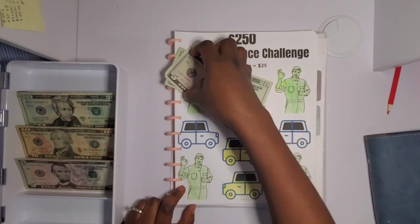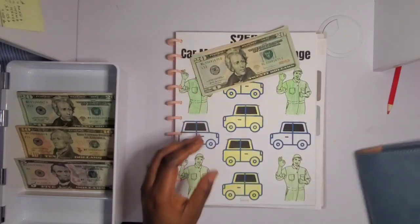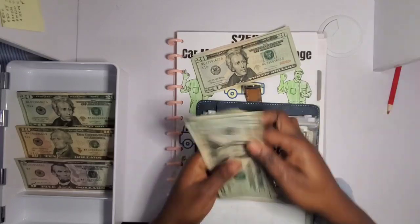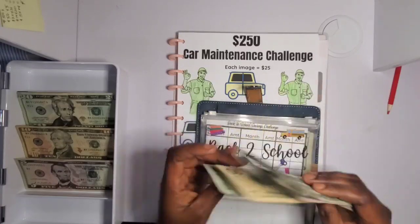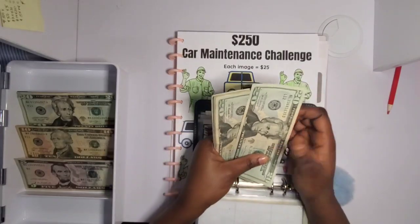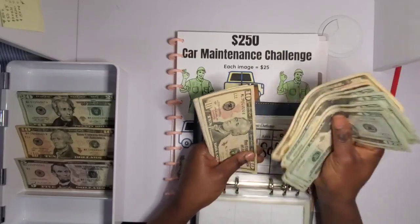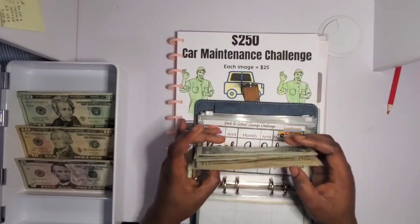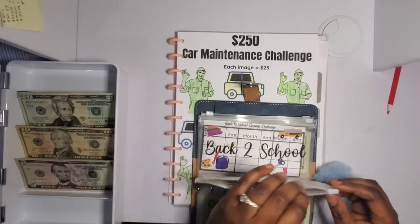I don't know why I decided to color him green — maybe I'm trying to make the Incredible Hulk! Here's my car envelope and I'm super close to finishing this challenge. I need to do a bill exchange in this binder. Counting it up, we are only 50 dollars away from our goal of 250 dollars — I'm going to get there pretty soon.